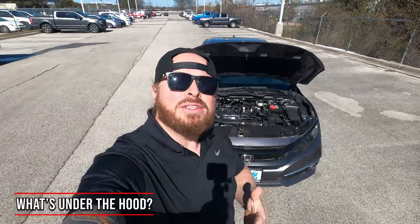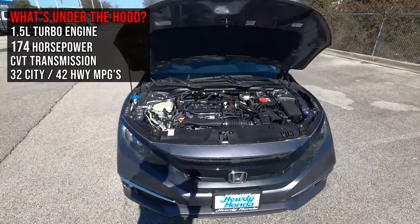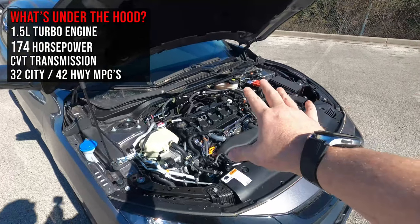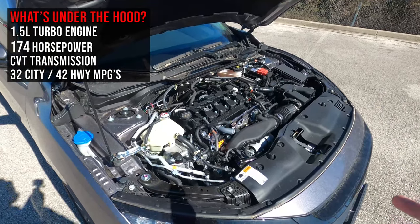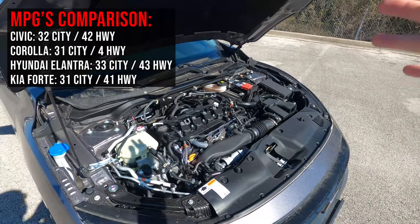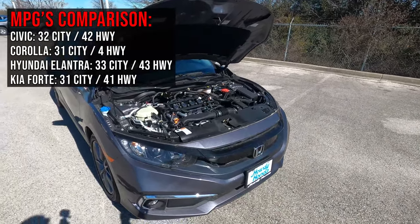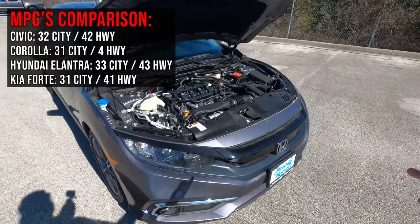Let's talk about what's underneath the hood. This is a 1.5-liter turbo engine. If you drop down to the sport, you get the 2-liter engine, so this is 174 horsepower versus 158 on the models below it. I'll throw up on the screen the gas mileage for this specific car and how it competes against other vehicles in the market. If you're comparing the 2021 and 2020, this is going to be the exact same vehicle mechanically under the hood.